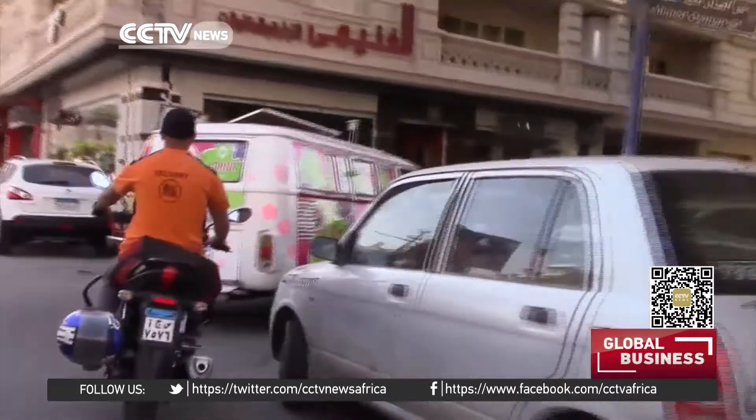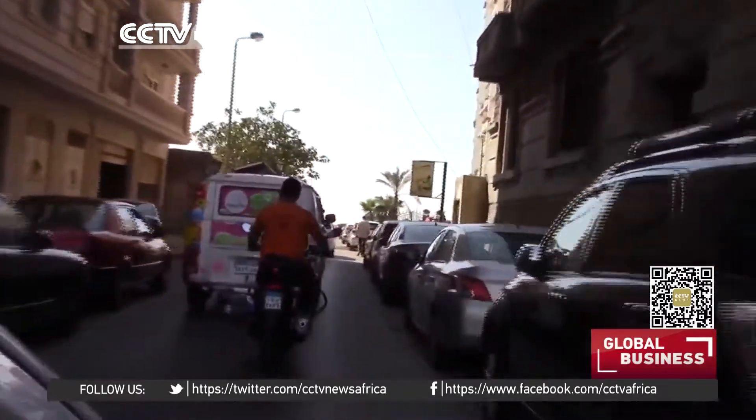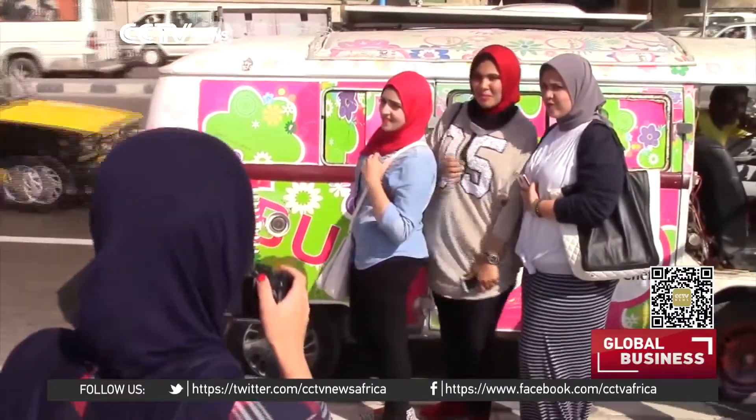After overcoming legal and bureaucratic hurdles, his eye-catching vehicle is now the talk of the town, as it is able to move to different parts of the city. People come and buy our food and take photos with us. They abandon some famous restaurants to eat from our vehicle. We usually go to some touristic sites, such as the Stanley Bridge.